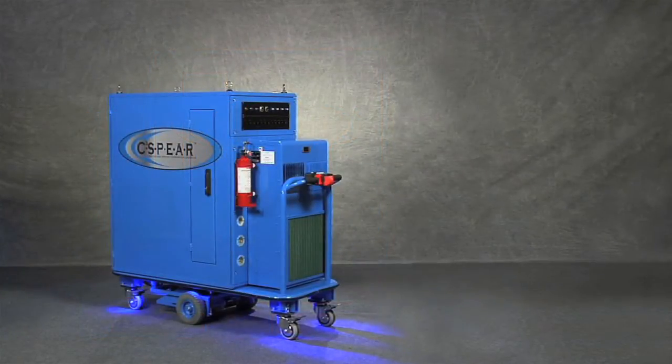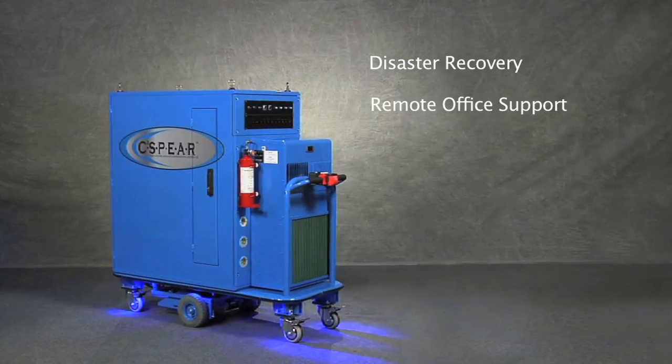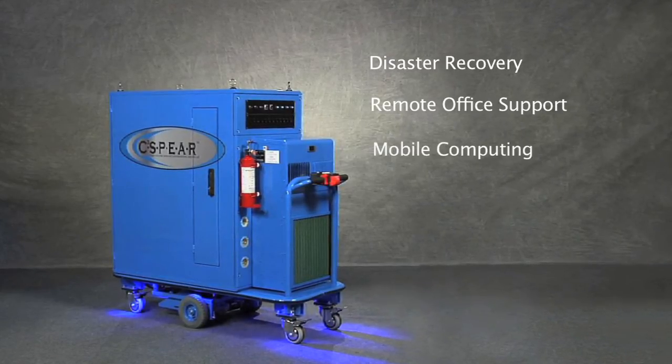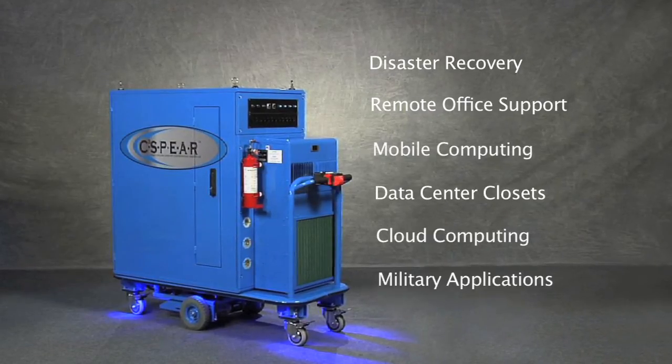The mobile and relocatable C3Spheres are perfect platforms for disaster recovery, remote office support, mobile computing, data center closets, and cloud computing, as well as military applications.